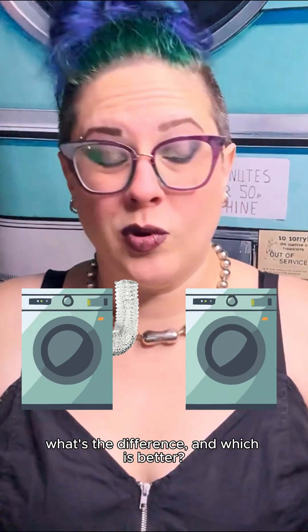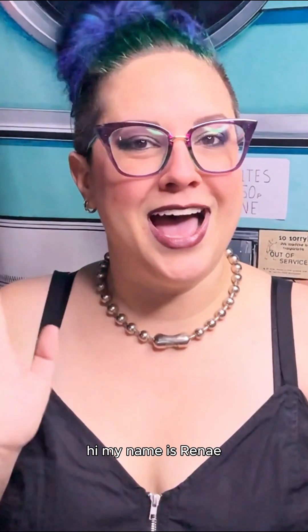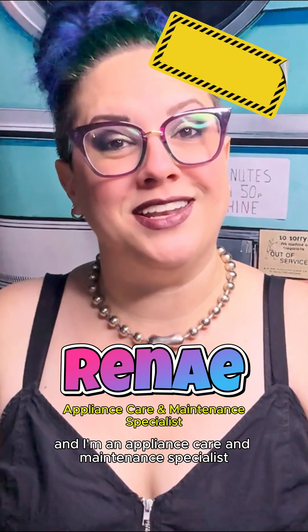Vented dryers versus ventless. What's the difference and which is better? Hi, my name is Renee and I'm an appliance care and maintenance specialist.